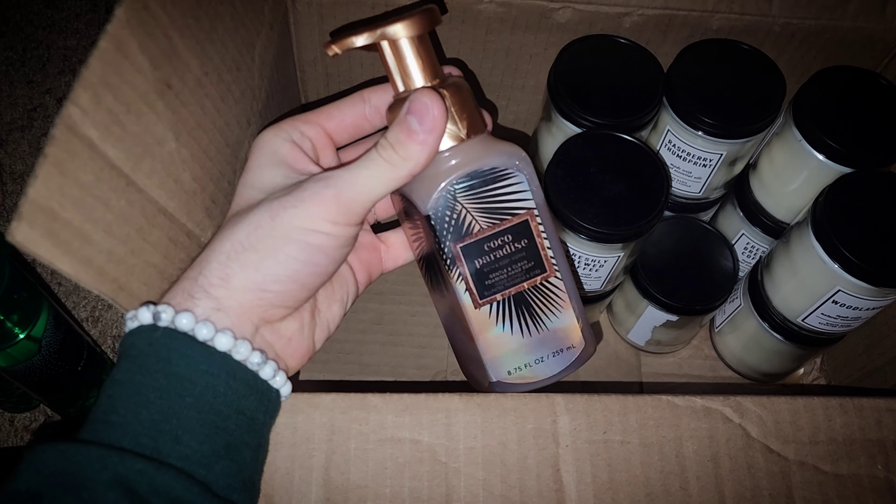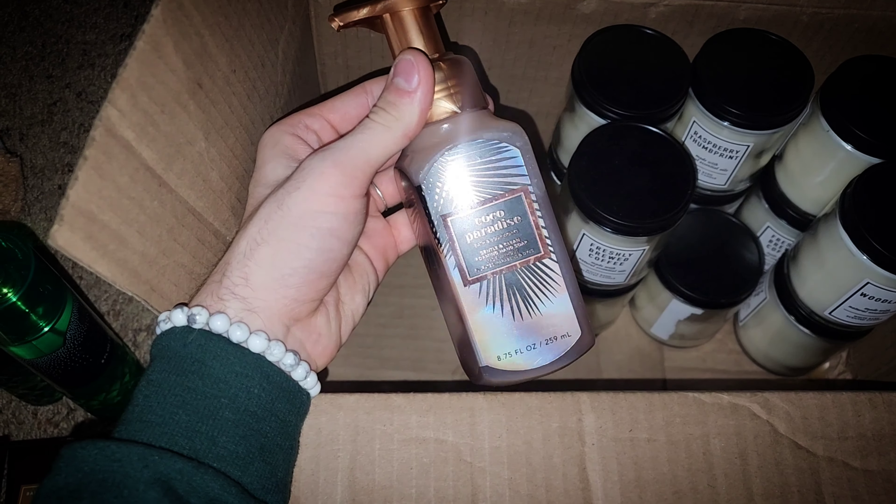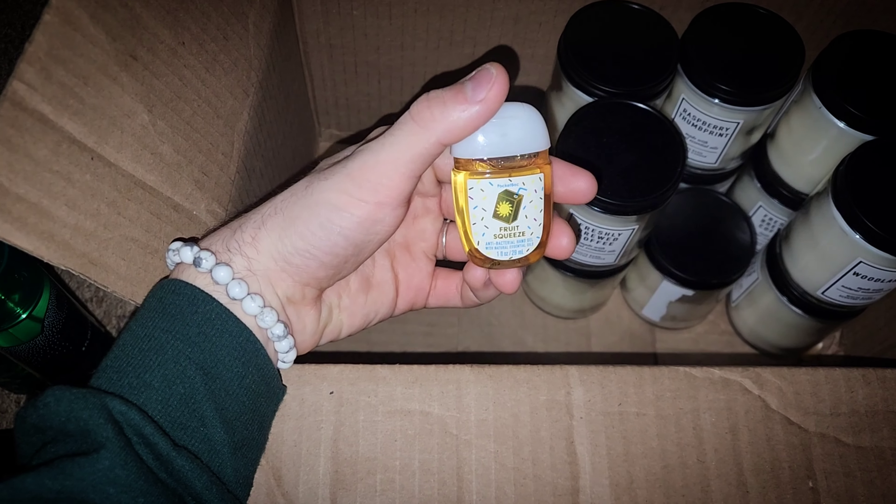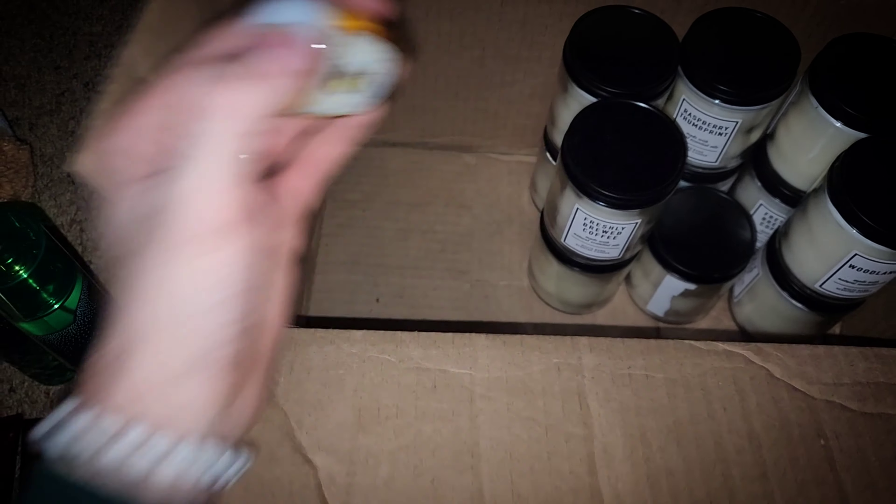I picked up this Cocoa Paradise Hand Soap. I never had a Hand Soap before, and this was only a dollar something. Then a Fruit Squeeze half-off pocket pack.